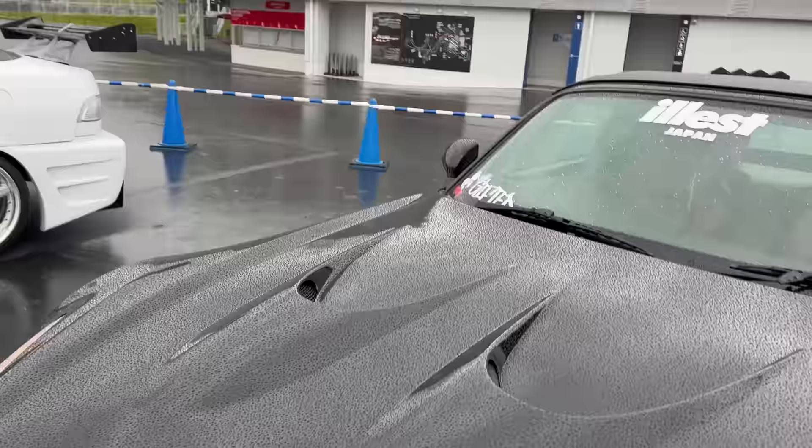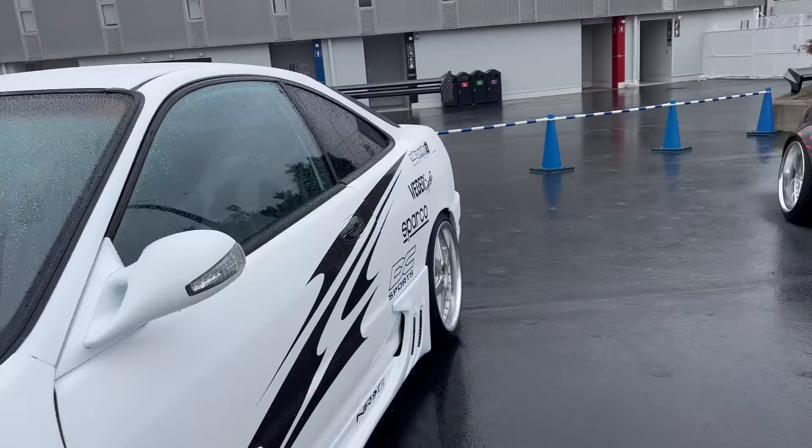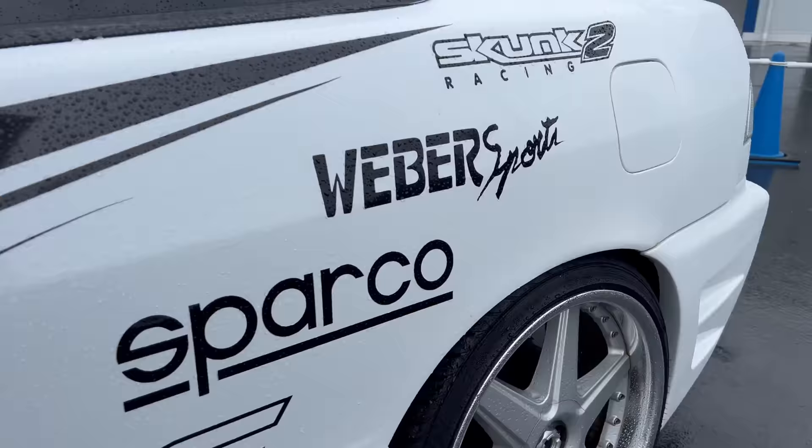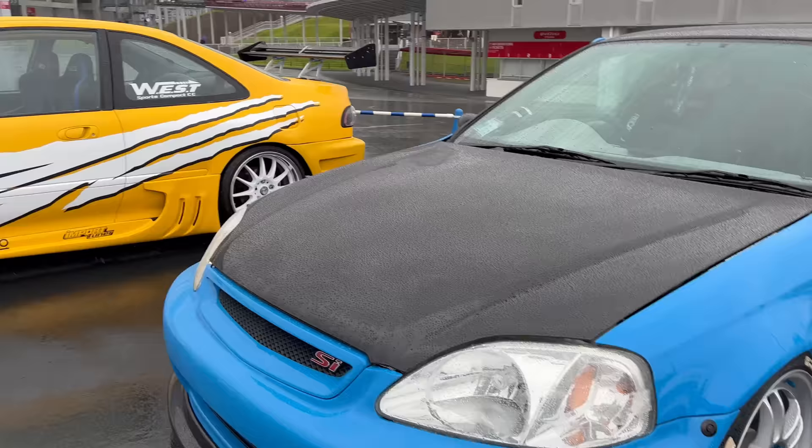We got some Integra, very 2000 style, Bomex body kit. Got the big 17-inch Racing Heart wheels. They're really doing this style out here, and they're doing it well. These look like time capsules straight up from the 2000s, like Import Tuner Magazine or Super Street. This one's a little bit more modern looking with the wide fenders. Not sure which front lip - Mozcraft or something - but it fits in with the carbon fiber hood and the wing.